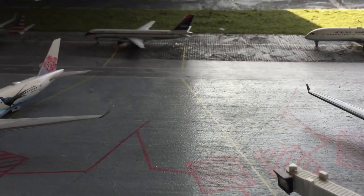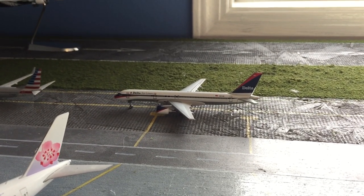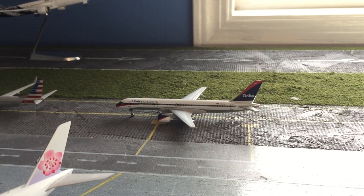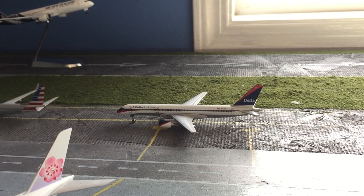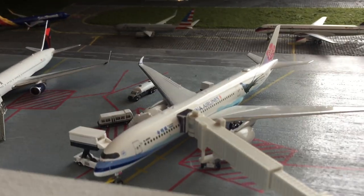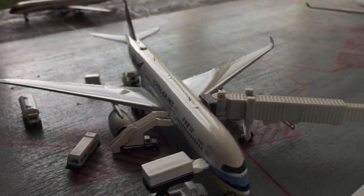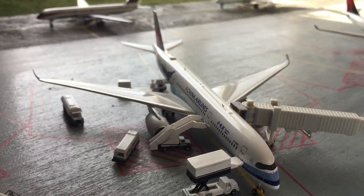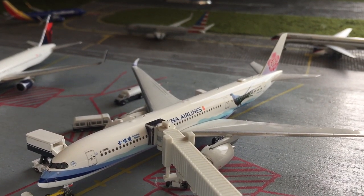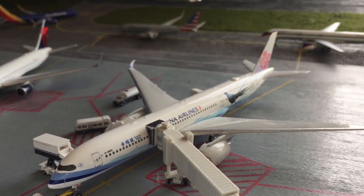Empty Delta gate right here by the 757 — it just pushed back and he's taxiing over to the runway, heading out to Salt Lake City. He came in from Washington National. Right here is an Airbus A350 for China Airlines — he came in from Taipei at 6am, and he's just getting the last servicing, bags, and catering for Taipei as he heads back there.